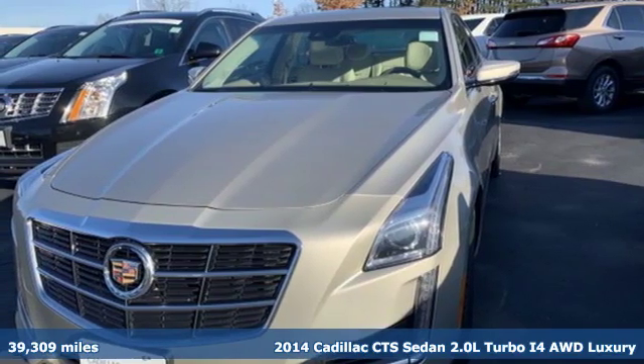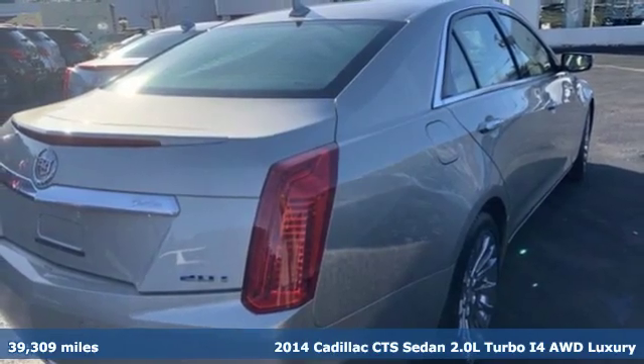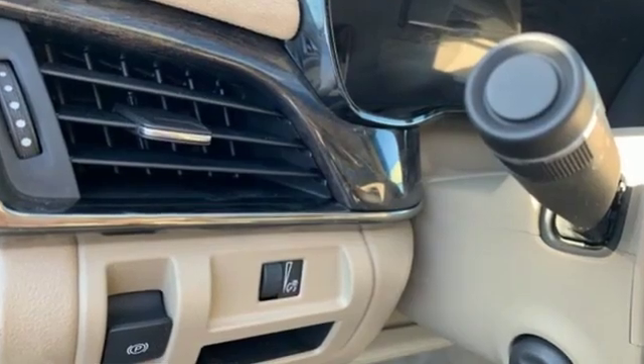Here's a certified 2014 Cadillac CTS Sedan. One look at this masterpiece sets the expectations high. One drive in this CTS and expectations are exceeded.